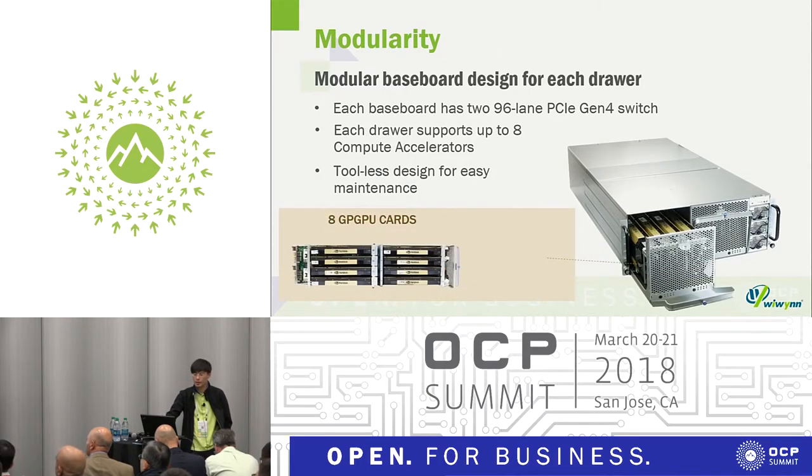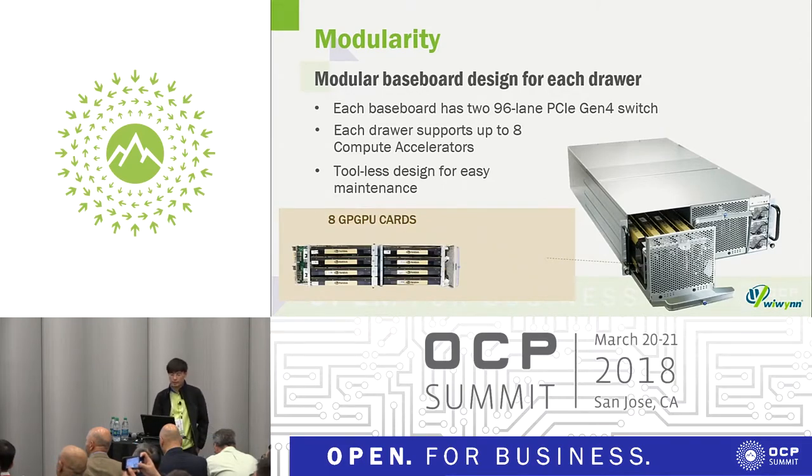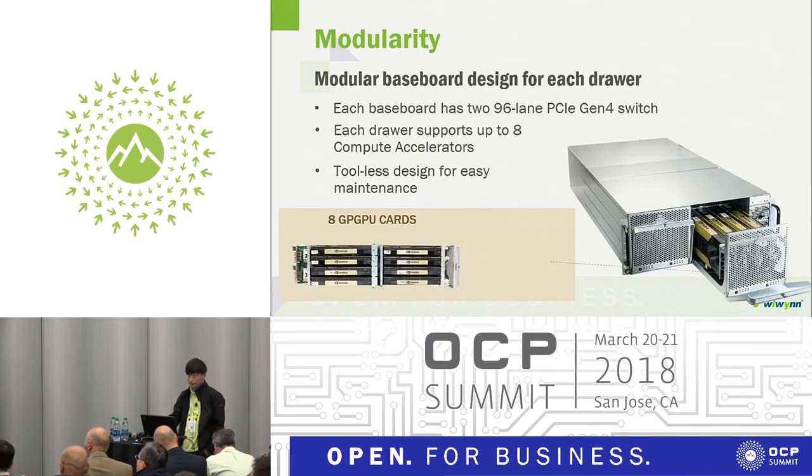We have a modularized baseboard design for each drawer. Each drawer has two 19.6-lane PCIe switches and supports eight computer accelerators with GPU cards inside. This is the JBOC SKU.